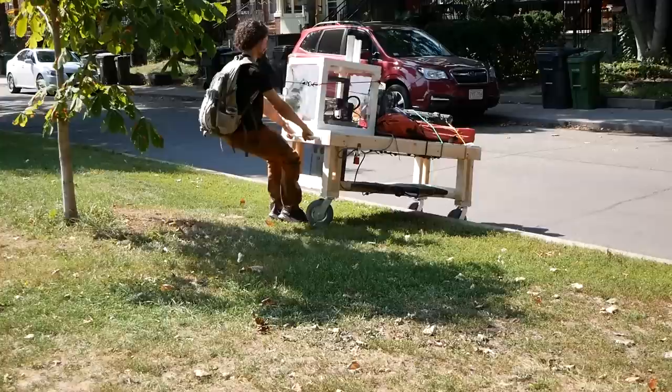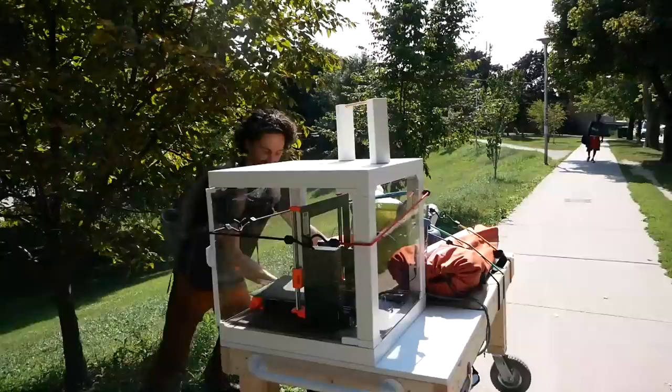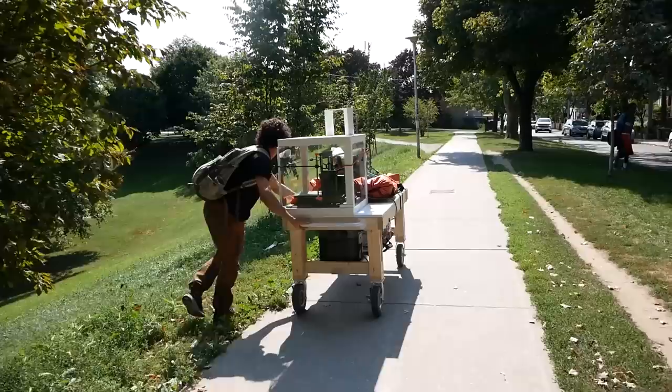This is a true test of the off-roading capabilities. I need to go from that side. Let's go.